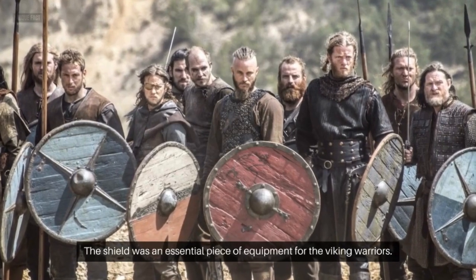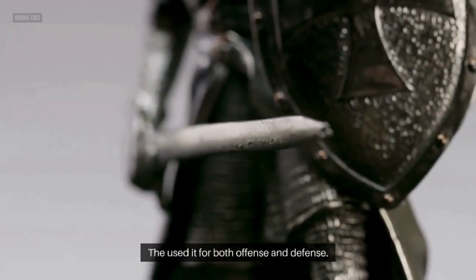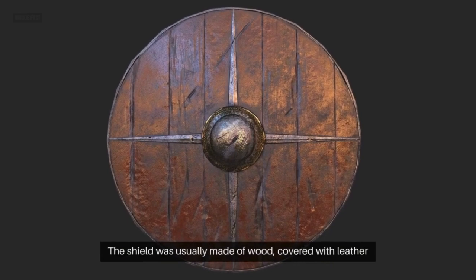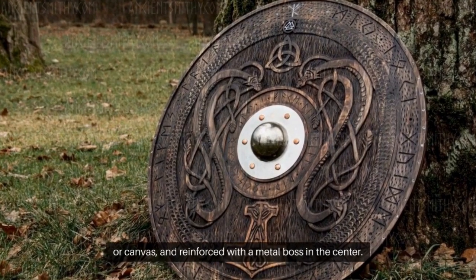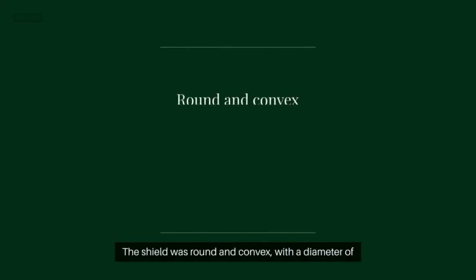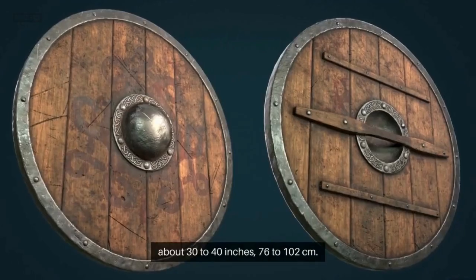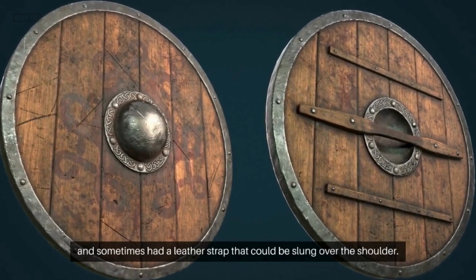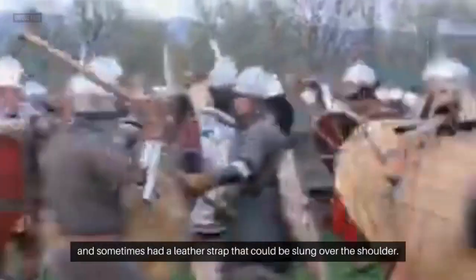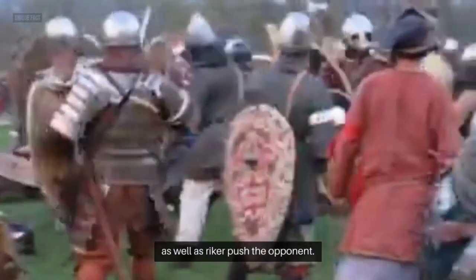The Shield. The shield was an essential piece of equipment for the Viking warriors, who used it for both offense and defense. The shield was usually made of wood, covered with leather or canvas, and reinforced with a metal boss in the center. The shield was round and convex, with a diameter of about 30–40 inches (76–102 centimeters), held by a grip on the back, and sometimes had a leather strap that could be slung over the shoulder. The shield was used to block or deflect enemy attacks, as well as to strike or push the opponent.